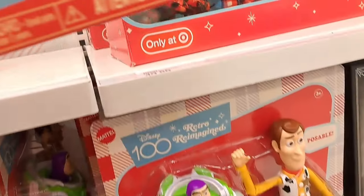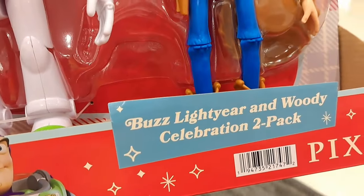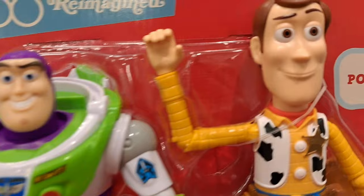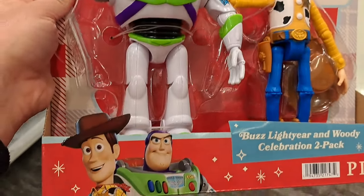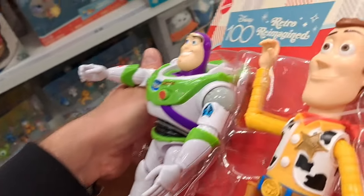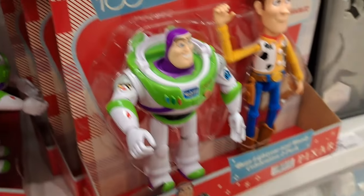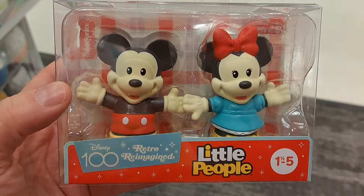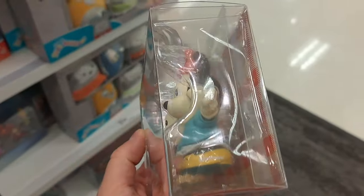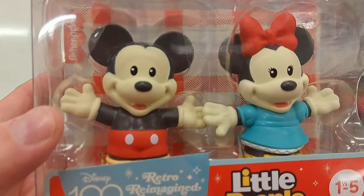Check this out — got poseable Buzz and Woody Celebration two-pack, super cool, retro reimagined. Pretty awesome. Love the packaging on all this stuff — super fun. We got this set here — Little People retro reimagined with Mickey and Minnie Mouse. Pretty cool, super awesome style on the packaging.